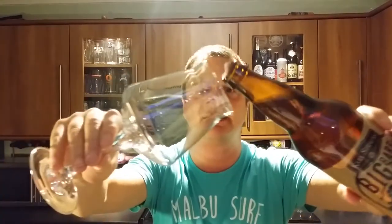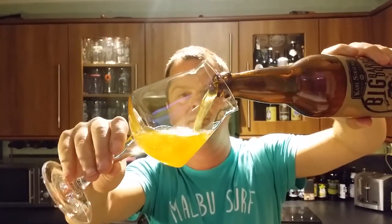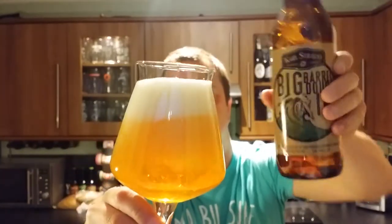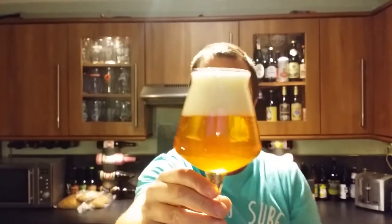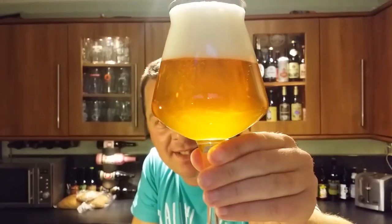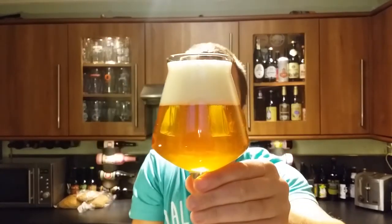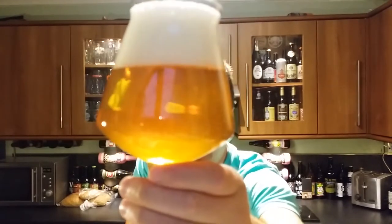Nice bit of smoke on the opening. Beer in the glass — lovely looking double IPA, a typical looking double IPA. Little bit of haziness going on, nice golden colour. It's a two-finger, slightly off-white head with nice levels of streaming carbonation rolling up the side of the glass.